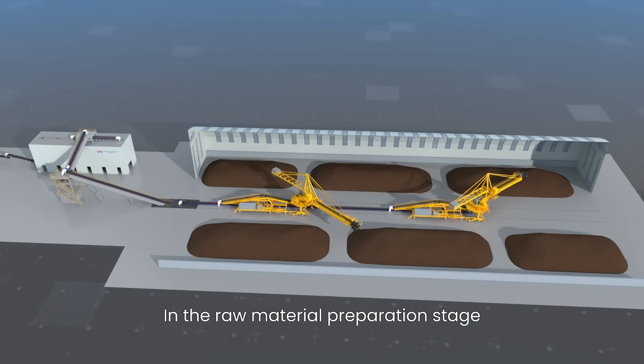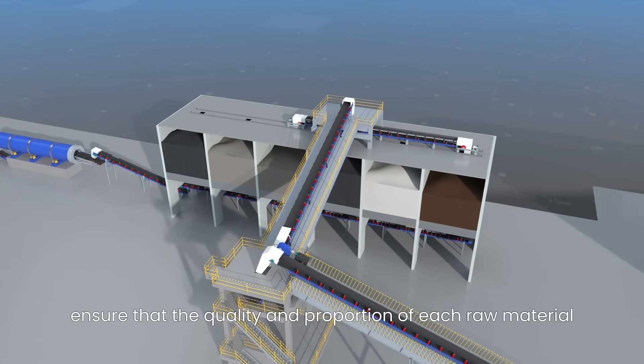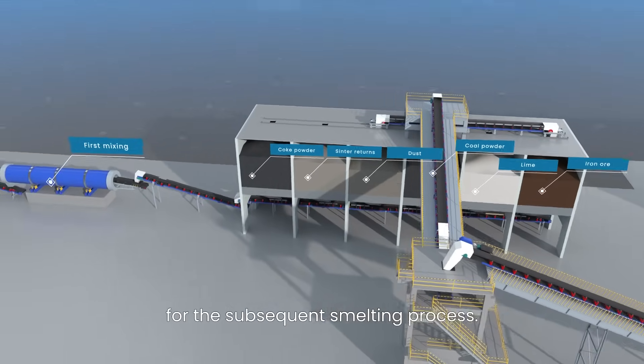In the raw material preparation stage, ensure that the quality and production of each raw material are optimal in order to lay a solid foundation for the subsequent smelting process.